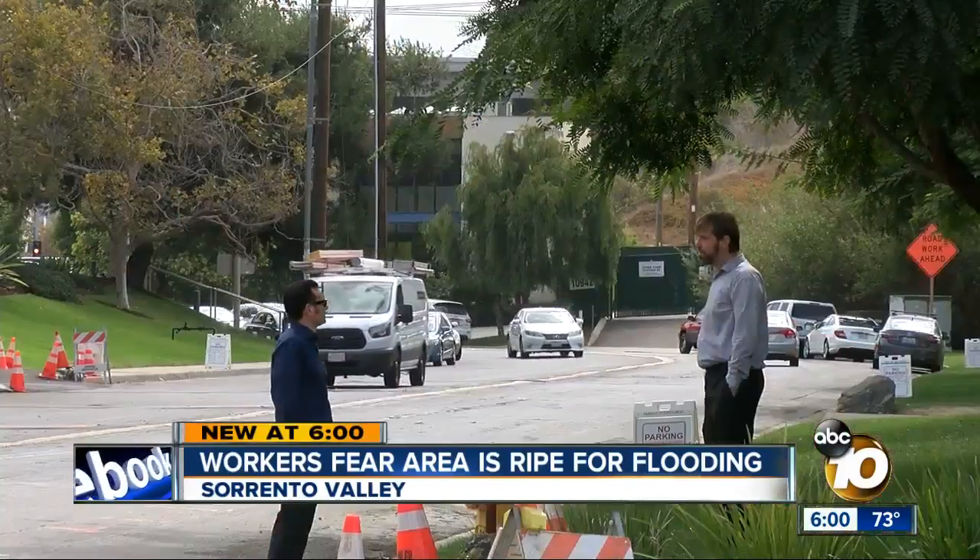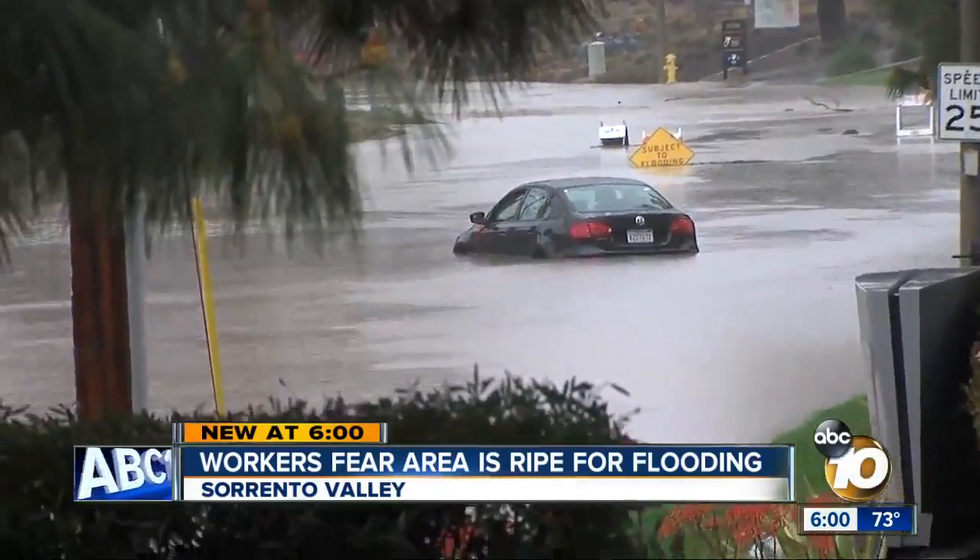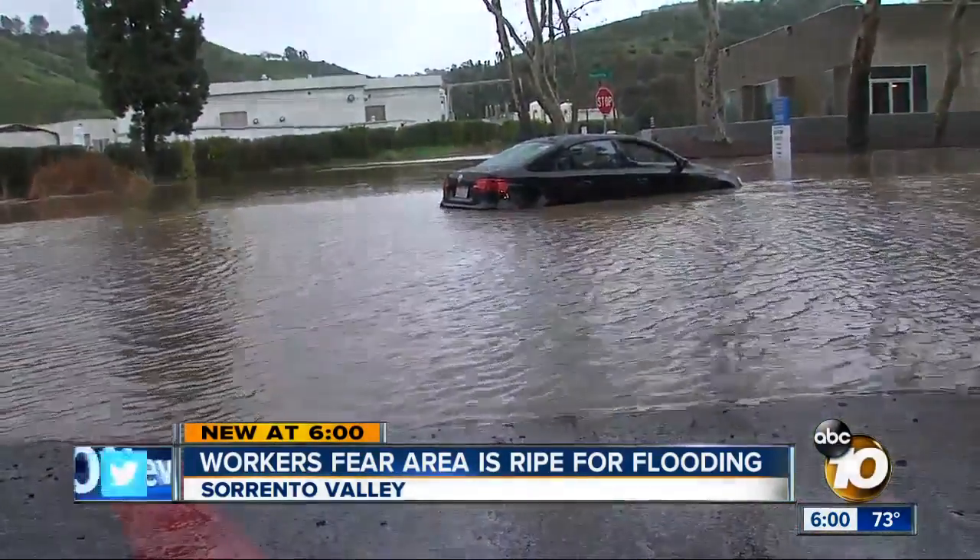"It's like, okay, I need my rubber boots. I might have to wade through the water. How am I gonna get home?" Shelly Kilburn knows full well the realities of working off Roselle Street in Sorrento Valley. She's experienced these kinds of floods each of the last few years.